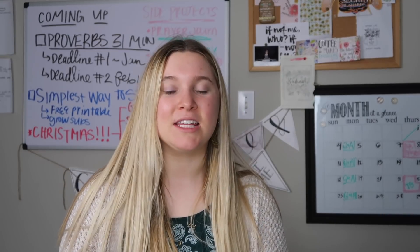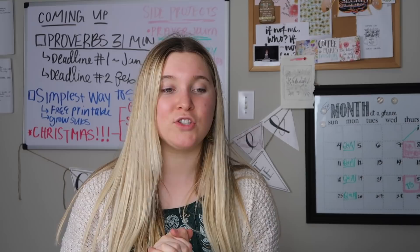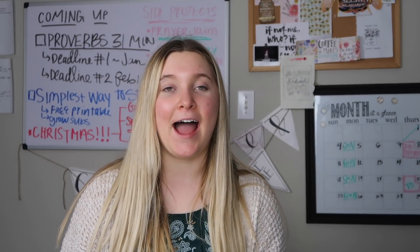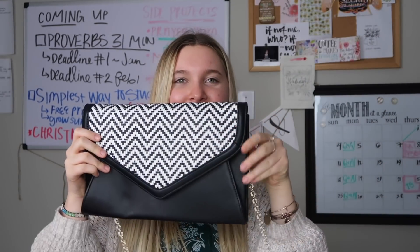Hi everybody and welcome to this Coffee Girls video. Today I have a haul for you guys. I went to the thrift store and I also went to Marshalls and HomeGoods and I got some good deals, so let's just get into it and kick it off with the best thing that I got.